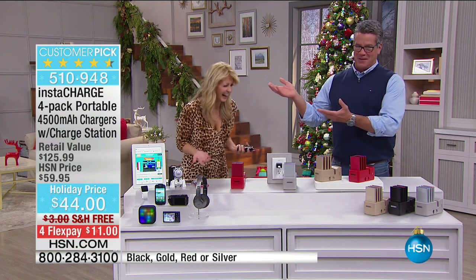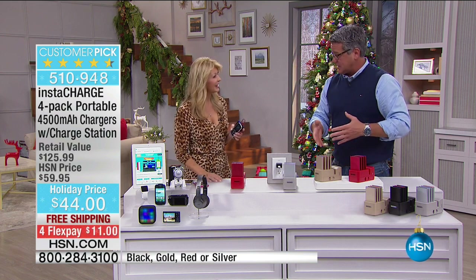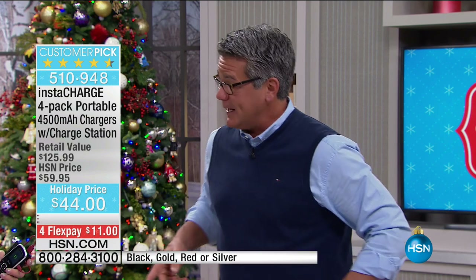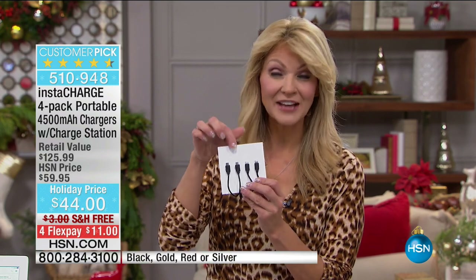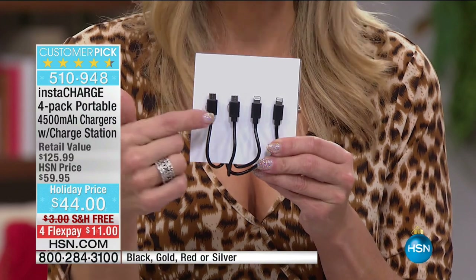Leah's here with us to tell us about the gold. These have been flying, and it's the best idea. I bought one of these when it was a Today's Special, and it's even better now because this one has a hidden drawer to hold all of your cables. You're getting all the cables included — two lightning cables and two Android cables, the micro USB.